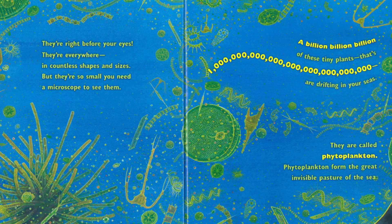They're right before your eyes. They're everywhere, in countless shapes and sizes. But they're so small, you need a microscope to see them. A billion, billion, billion of these tiny plants are drifting in your seas. They are called phytoplankton. Phytoplankton form the great invisible pasture of the sea.